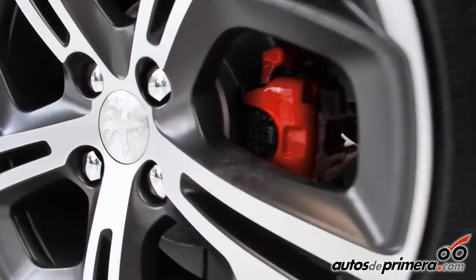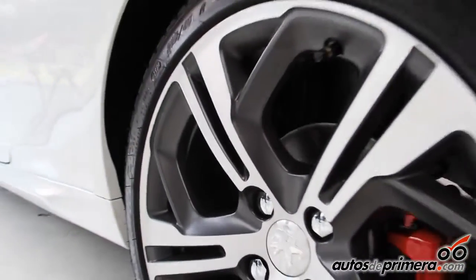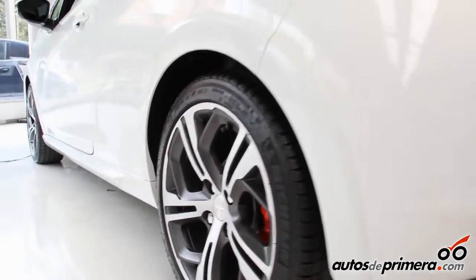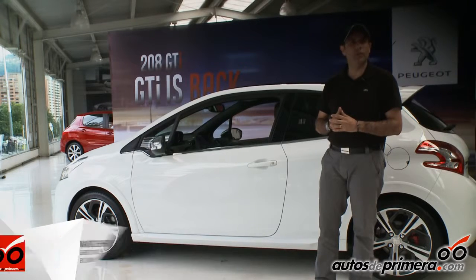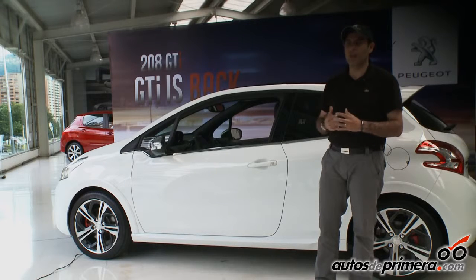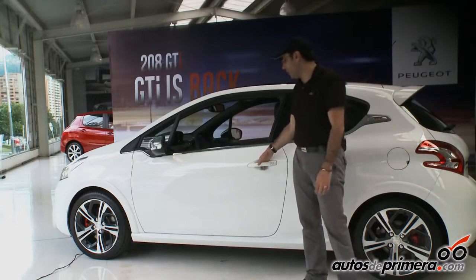Encontramos también rines 17. Son unos rines cromados con una combinación de cromo y onyx. Tenemos sus mordazas rojas, que es uno de los símbolos de los carros deportivos dentro de las marcas que hacen vehículos de muy alto performance. Esto ya se ha vuelto una costumbre, y acá lo tenemos en este 208 GTI.